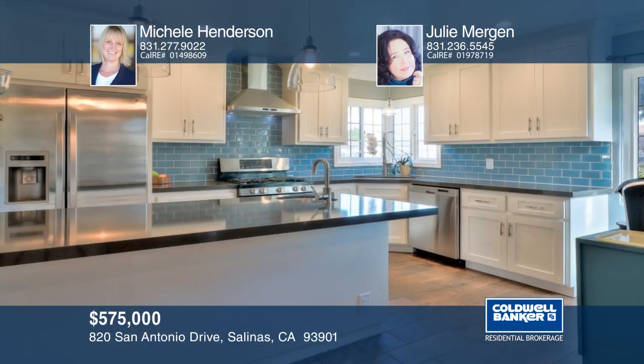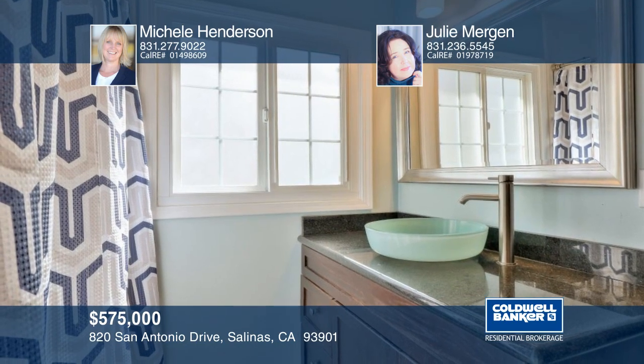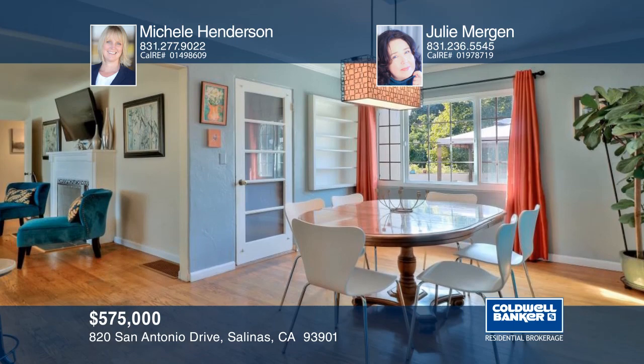Enjoy the beautifully remodeled kitchen with quartz countertops as well as two remodeled bathrooms. This home is filled with charm and has been lovingly cared for with many upgrades throughout.